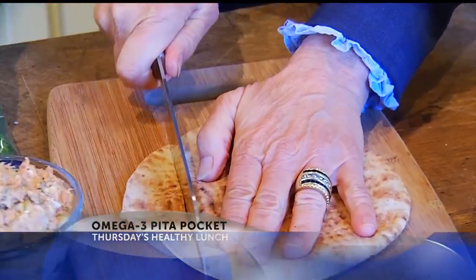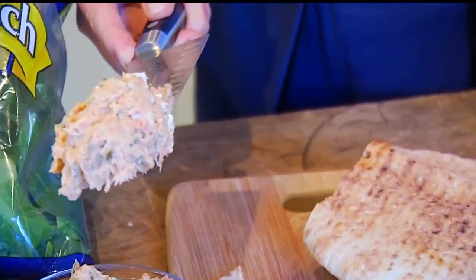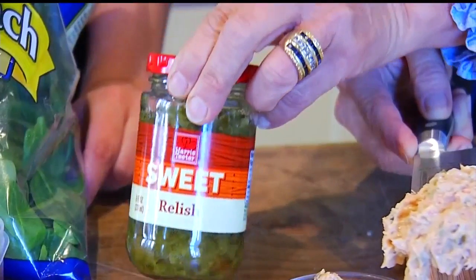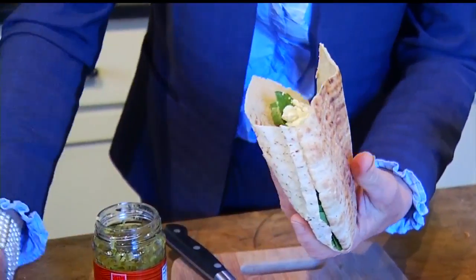We're going to start with a 100% whole wheat pita pocket. We're going to hide these spinach leaves. You're going to take a portion of this salmon salad — canned wild Alaskan salmon. We use mayonnaise, Greek yogurt, a little bit of mustard, sweet relish, and a little bit of lemon. Sprinkle some feta in there. We're getting some calcium and we're getting more protein.